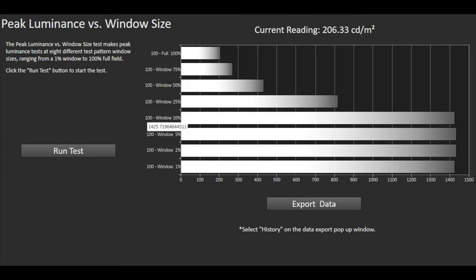The MZ2000 measures in at 1,426 nits on an industry-standard 10% window and 206 nits full screen in the most accurate Filmmaker mode. This is around 65 nits brighter than the 55-inch LG G3 on a 10% window and the same result full screen. Compared to the 55-inch Samsung S95C, the Panasonic is around 86 nits brighter at 10% and around 65 nits darker at 100% full screen.